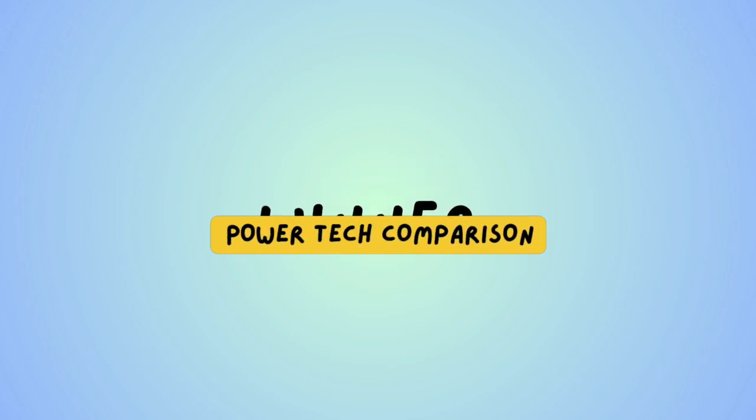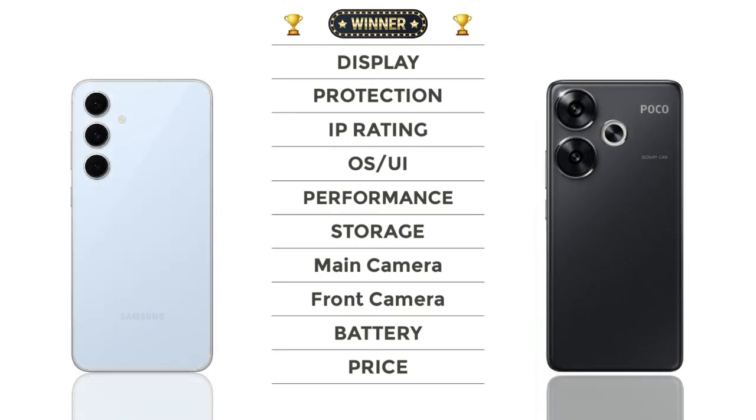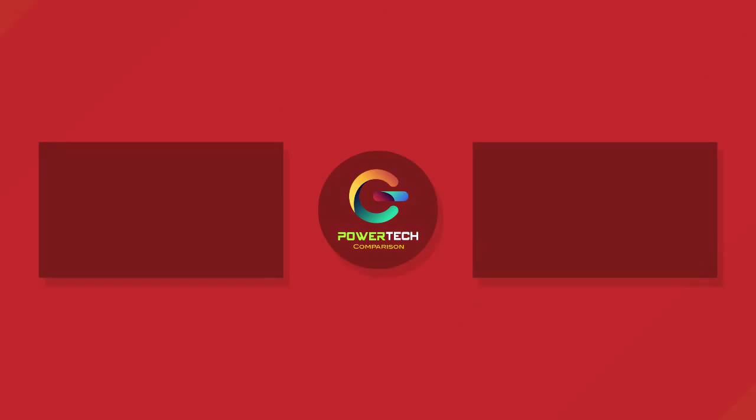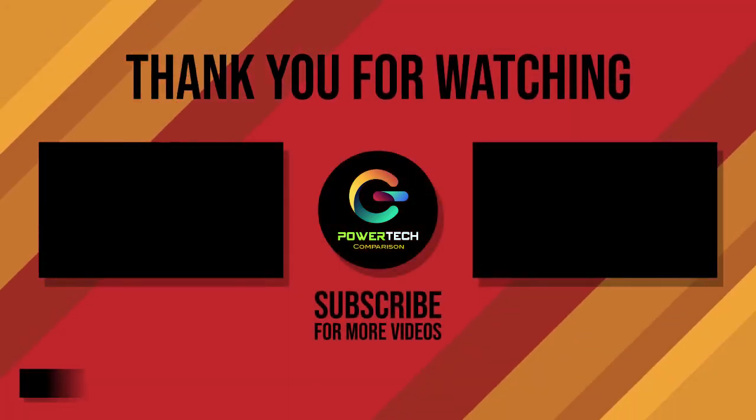And the winner is — Galaxy S24 FE! Thanks for watching. For more videos, please subscribe.